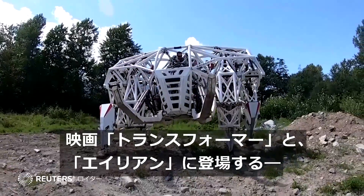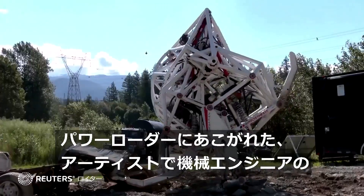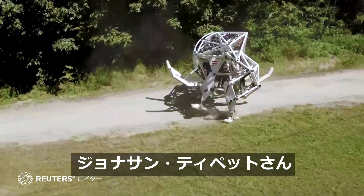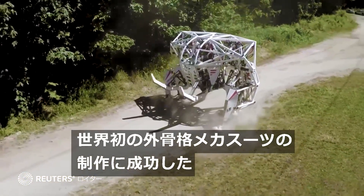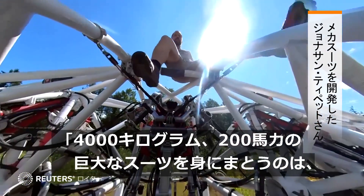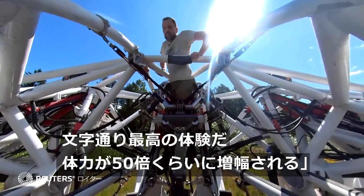Artist and mechanical engineer Jonathan Tippett was transfixed by Transformers and the power loader in James Cameron's film Aliens. Now he's managed to build the world's first and largest exoskeleton mech suit. There is literally nothing like it — nothing like getting in a giant 4,000 kilogram, 200 horsepower mech suit.